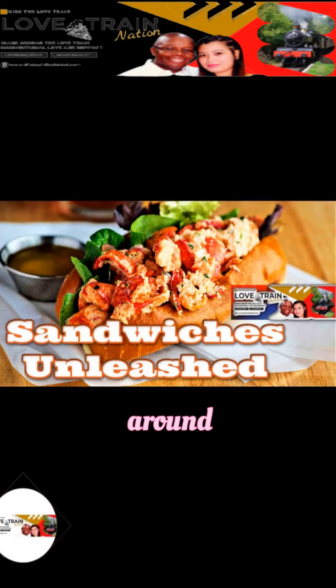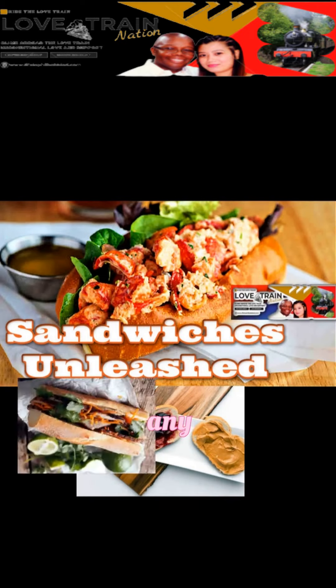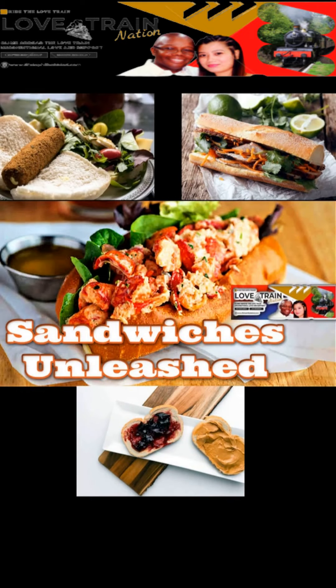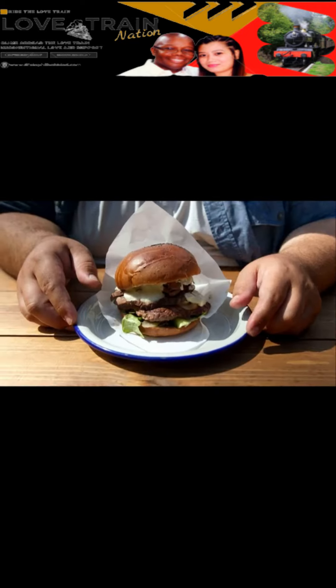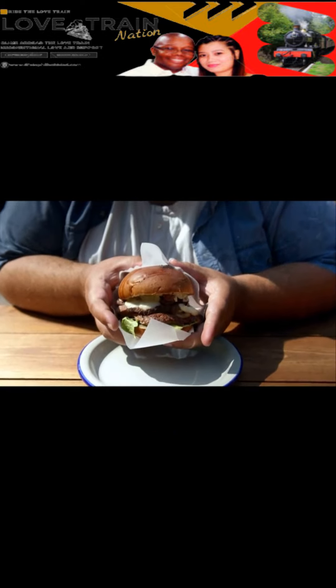5 Delicious Sandwiches From Around The World. As an on-the-go food that can be eaten at any time of day, sandwiches are unsurprisingly popular the world over, and each country has its own take on the dish. Here are 5 different types of sandwiches from cultures around the world.